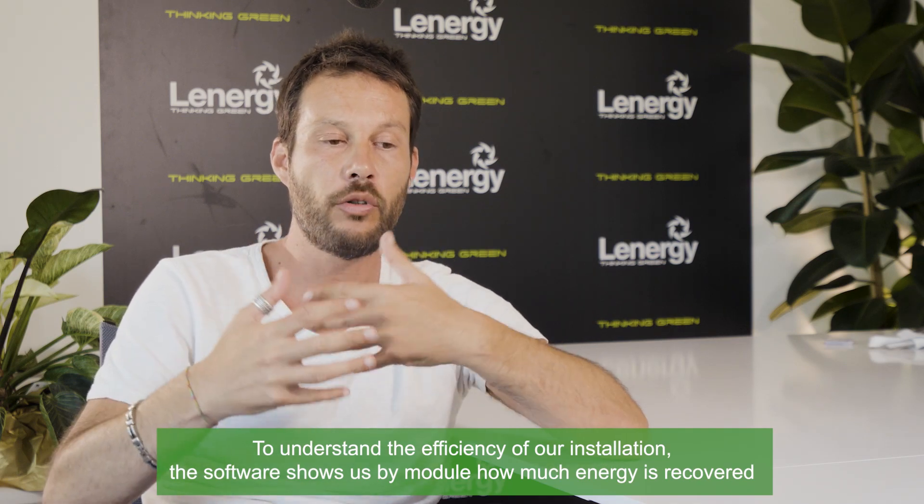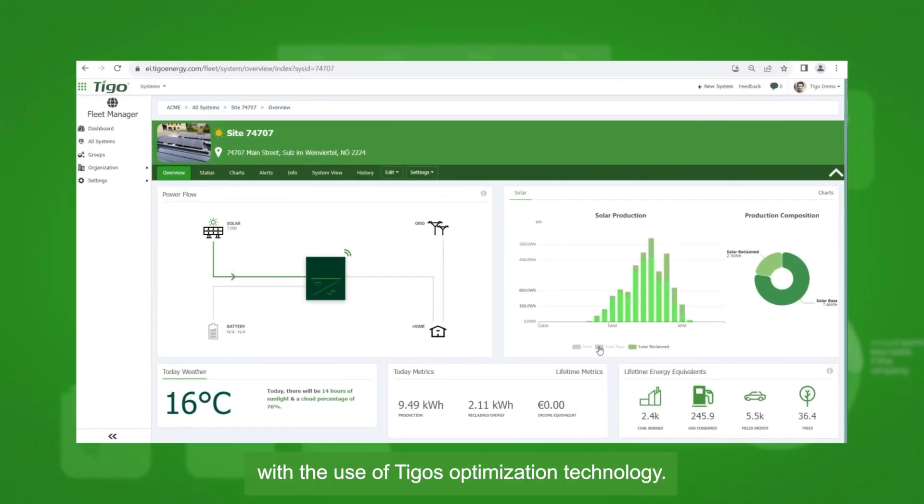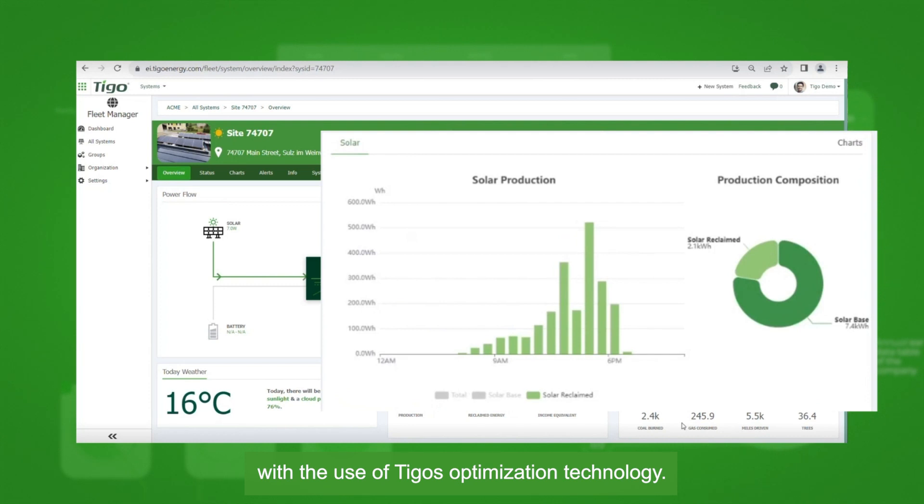To understand the efficiency of our installation, the software shows us by module how much energy is recovered with the use of Tygo's optimization technology.